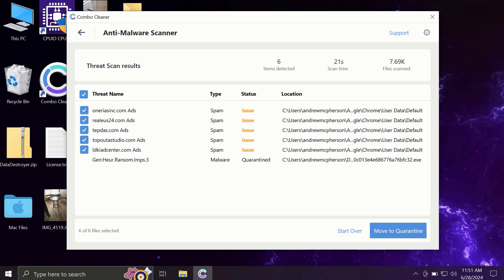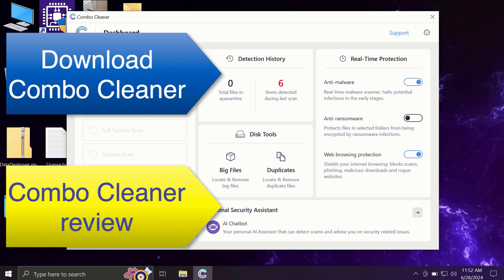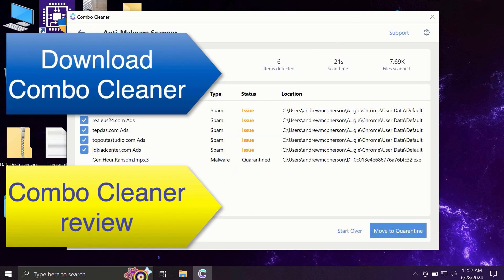Some threats may be related to browser issues, while others may be associated with more serious threats such as ransomware, adware, or other viruses. You can remove certain threats manually, but I recommend considering an upgrade to a premium license — this is the best way to keep all your files protected and your computer free of any hidden threats.